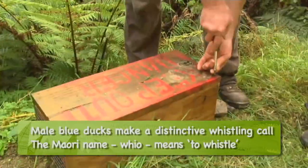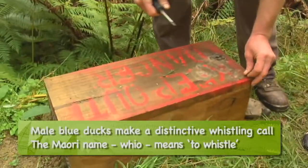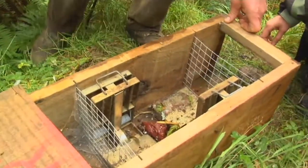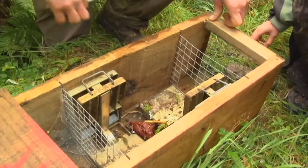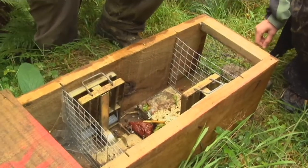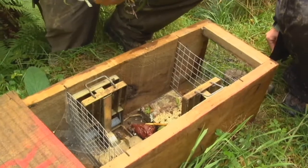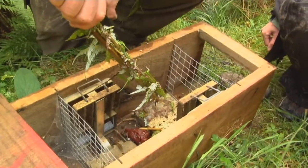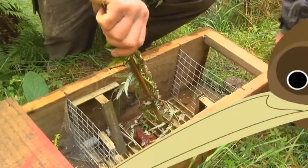This is a stoat box — specifically for stoats but it catches rats and the odd cat and a few other things as well. We've got two Doc 200s — these are the instant kill traps. I'll set one off here for you. So this is the latest design of the stoat trap, replacing the fen trap to keep the greenies happy. It'll make a wallop. Bang — just like that.